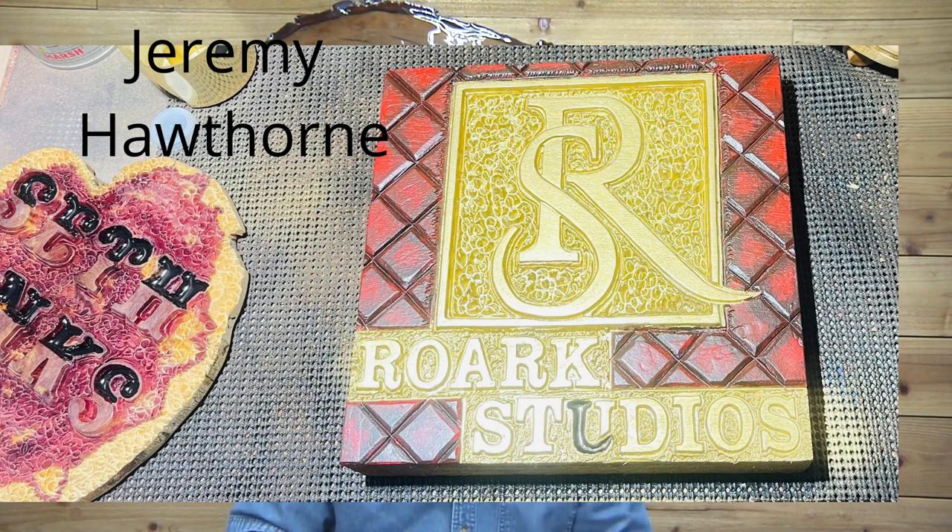Jeremy Hawthorne does some really amazing stuff — the way he mixes colors and designs is so unconventional. I love what you did, Jeremy. The colors and the design are super unique. Great job, Jeremy, love it!